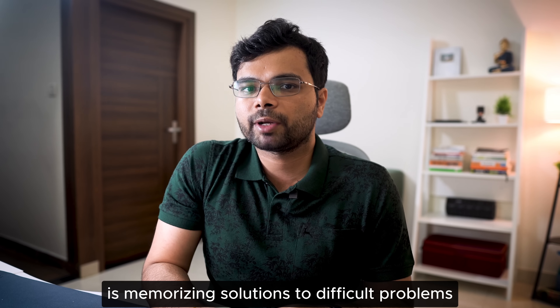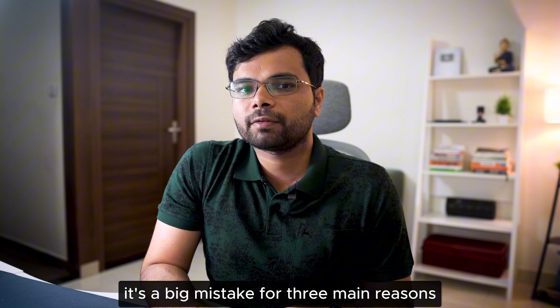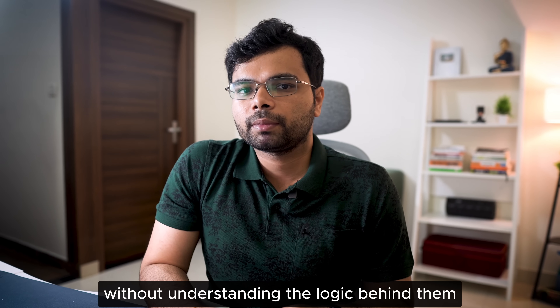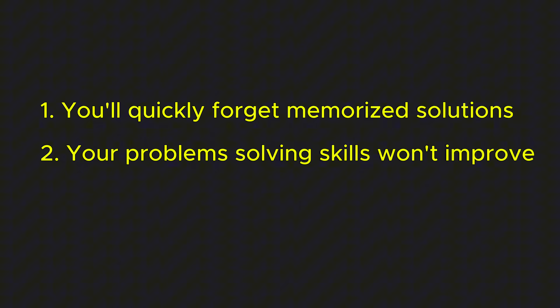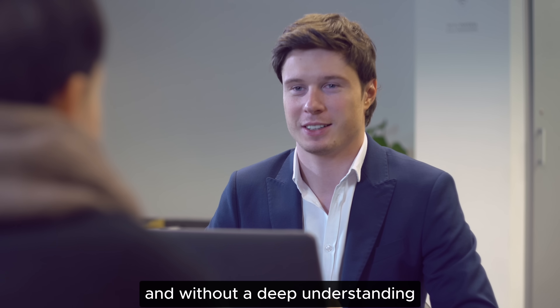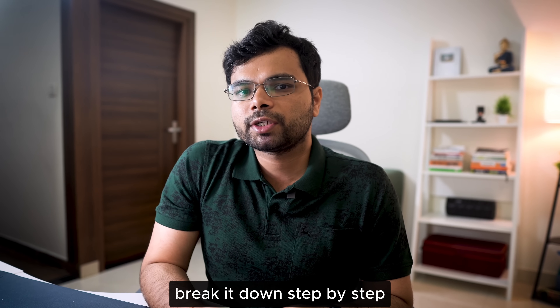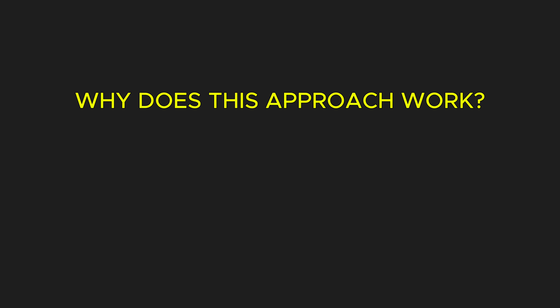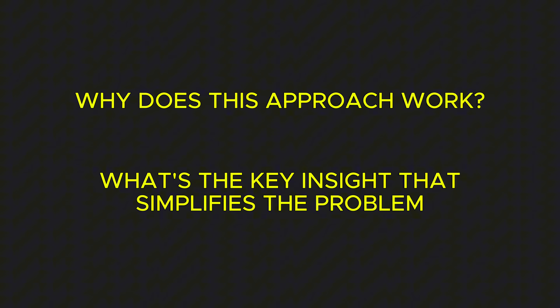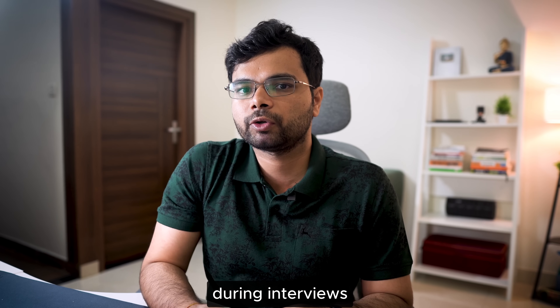Avoid memorization. One of the most common mistakes — one I made myself — is memorizing solutions to difficult problems and moving on. It might seem like a shortcut, but it's a big mistake for three reasons: you will quickly forget memorized solutions without understanding the logic behind them; your problem-solving skills won't improve; and most interviewers ask variants or follow-up questions that require deep understanding to adapt. Instead of memorizing, focus on understanding the solution even if it takes hours. Break it down step by step and ask: why does this approach work, and what's the key insight? The deeper your understanding, the more confident you will feel explaining your thought process during interviews.